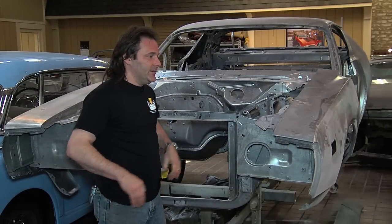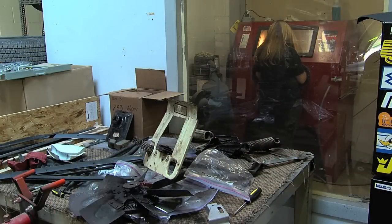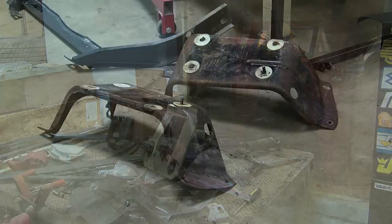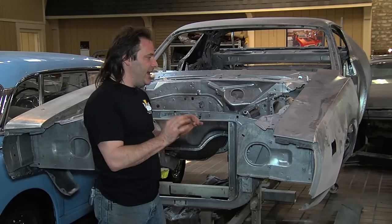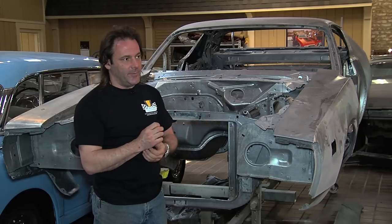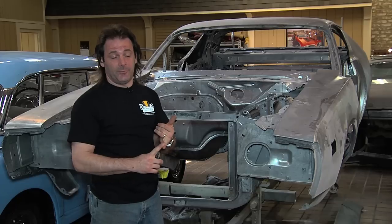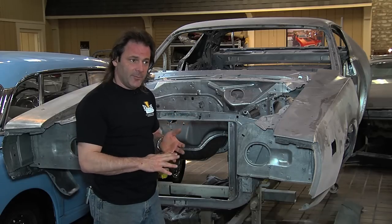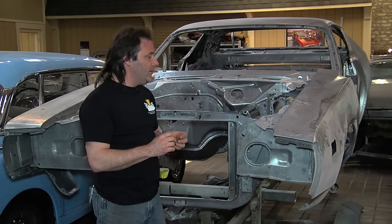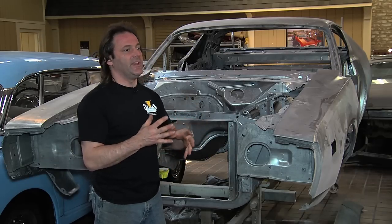Everything has been started to be gone through now, and we're sandblasting little items, cleaning them up, seeing what can be reused, and making sure that all the correct headed bolts go back where they should be. They'll be plated correctly — if they were a black phosphate plating, they'll get phosphated; if they were a cadmium plating, they're going to get cadmium. All that has been started, and all the little pieces are starting to come together.